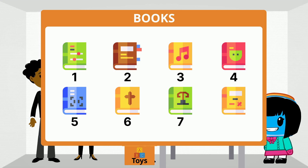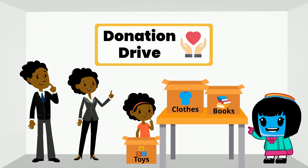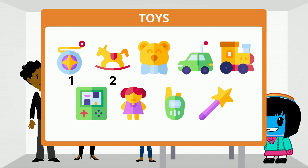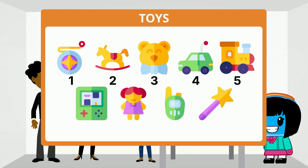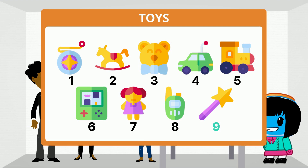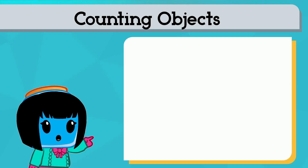8 books. Now let's count the toys: 1, 2, 3, 4, 5, 6, 7, 8, 9 toys. Let's try counting up other numbers by using their images.